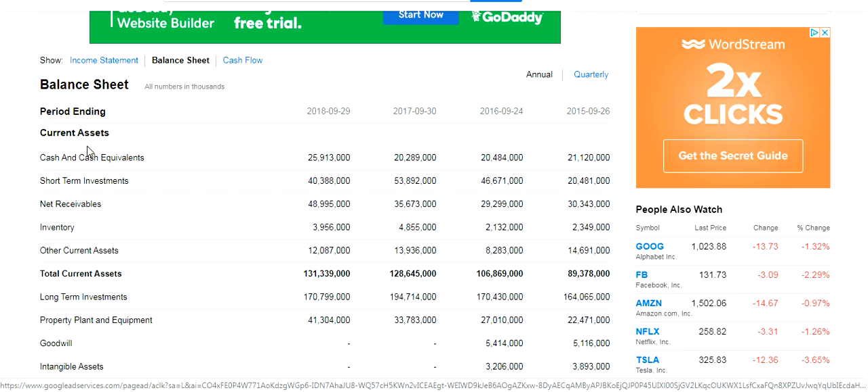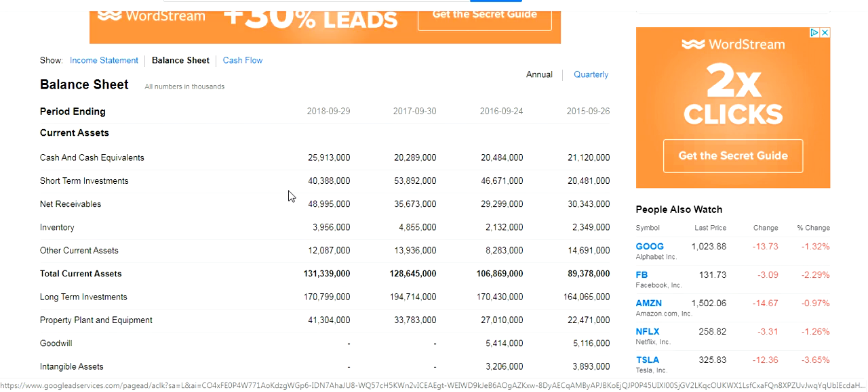Cash is cash, obviously. If we need to liquidate, we go to our bank accounts and we're able to immediately have access to $25,913,000. Then we go to the next component that is easiest to liquidate — their short-term investments. We have $40,388,000 in short-term investments available due within a period of 12 months.